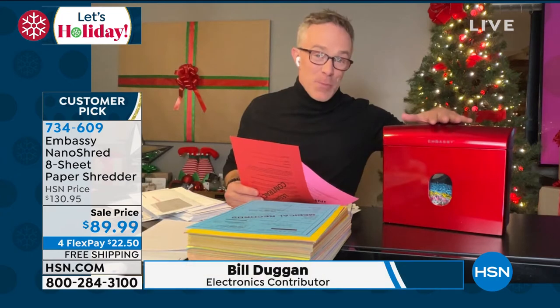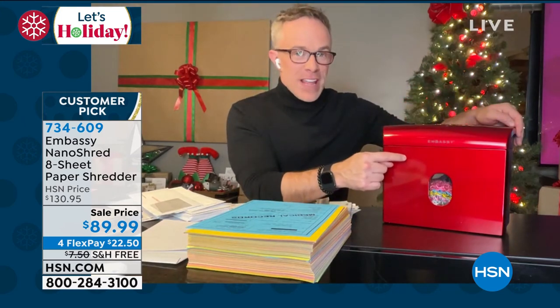Embassy is our number one shredder company at HSN, and they make one in four shredders. This is a customer pick in and of itself. One, it's a great name. Two, we love the finish. But more importantly, it's the upgrade in terms of that shred.